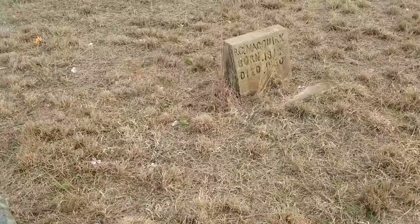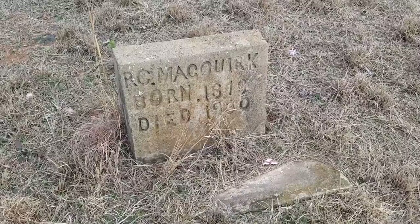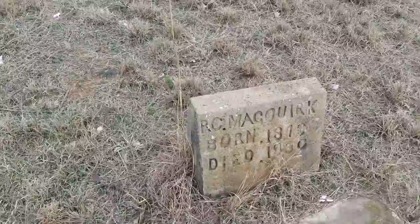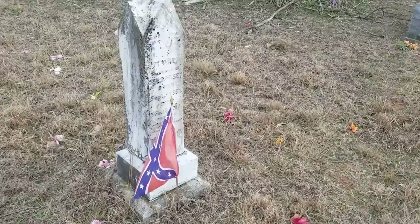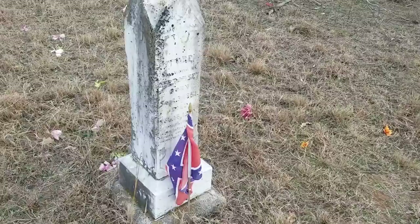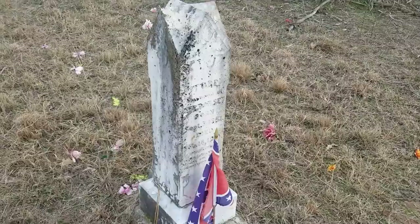And here is a homemade marker — here's the base and it's just slid right off but it's still staying up. This is still the Dorsey family — this is another Confederate veteran, 1851 to 1910, looks like M.E. Dorsey.